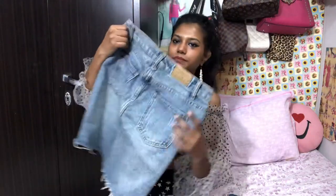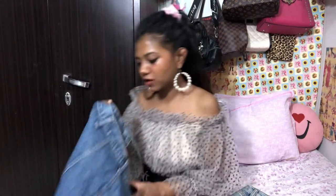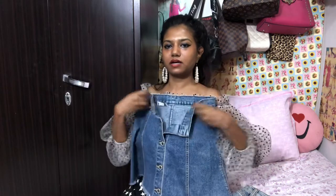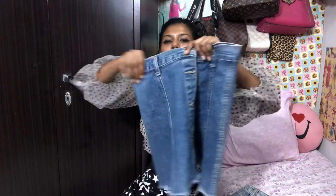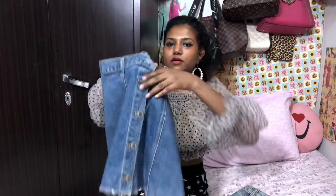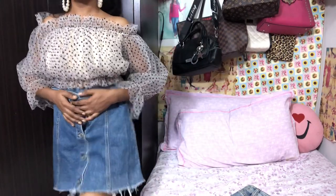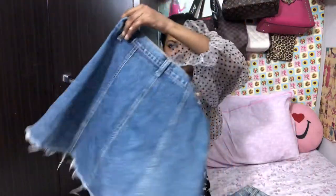The next skirt is a recent purchase too — a button-down skirt. It's really cute. I wanted to buy this kind of button-down skirt for a really long time. I finally got it and it would look so nice with this top as well. Here's the closer look of the skirt.